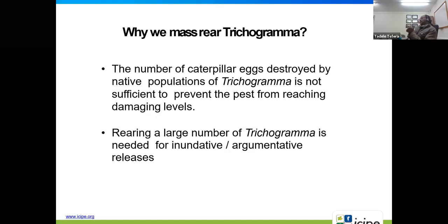Why do we mass rear Trichogramma? The reason is that the number of caterpillar eggs destroyed by native populations of Trichogramma is not sufficient to prevent pests from reaching damaging levels. Trichogramma occurs naturally but in small numbers. That's why we need to mass rear them in the lab and use them for augmentative release in large numbers.